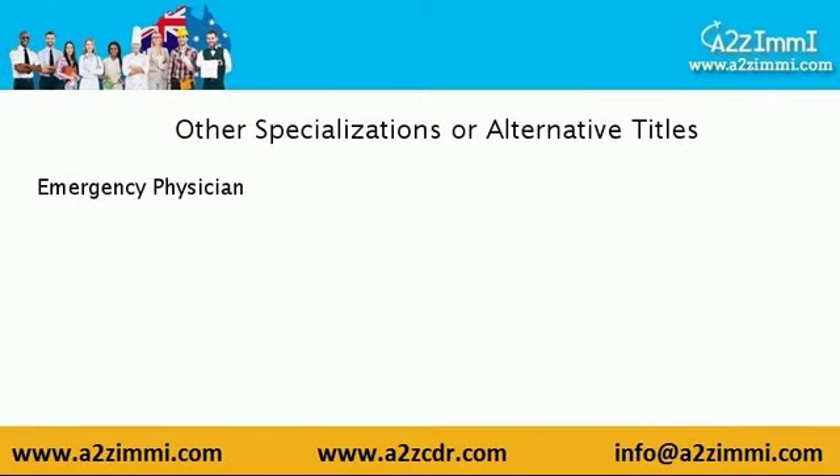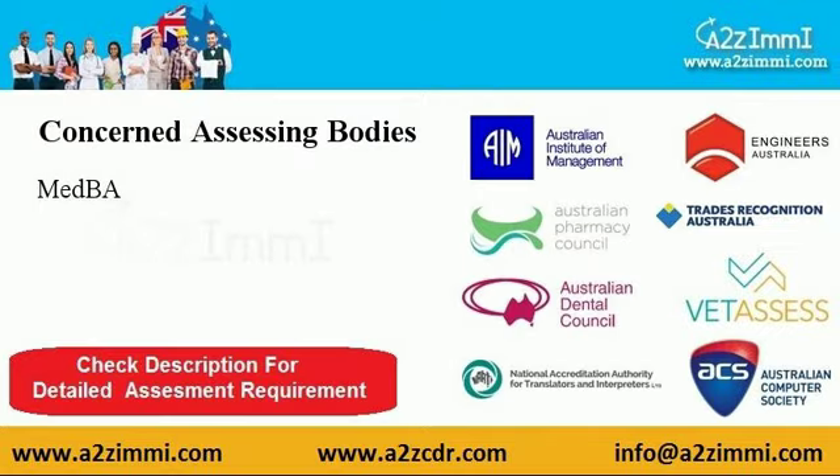The other designations through which you can apply under this unit code are emergency physician. To file for general skilled migration under the profile of an emergency medicine specialist, you have to make your profile assessed from MedBA. To know detailed assessment requirements, find the link given in the video description.